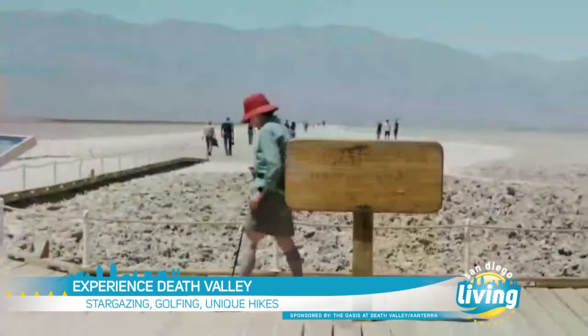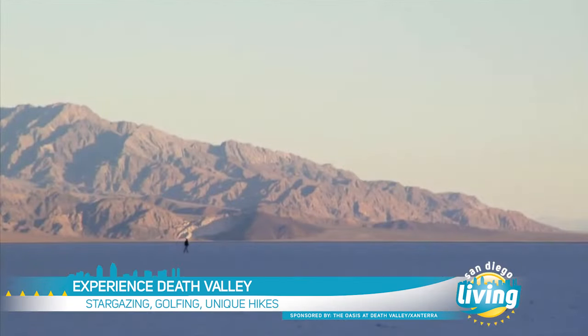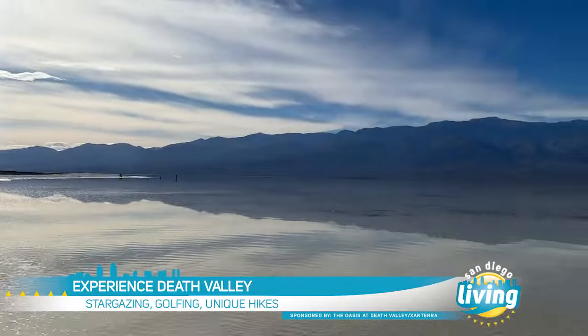You also can't miss the Badwater Basin, which is the lowest point in North America. It's a beautiful salt flat covering over 200 square miles. This winter, the basin filled with water, creating Lake Manly. The water was so deep that visitors could kayak in the lake.